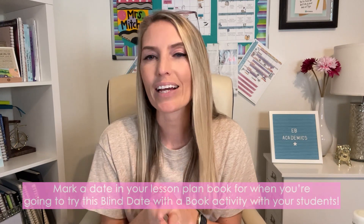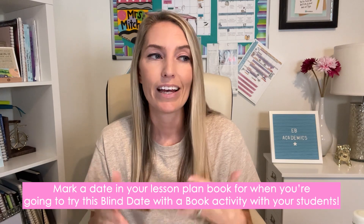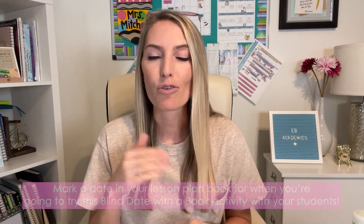Mark a date in your lesson plan book for when you are going to try this blind date with a book activity with your students, and feel free to let me know in the comments section. For more videos like this, make sure you hit subscribe.